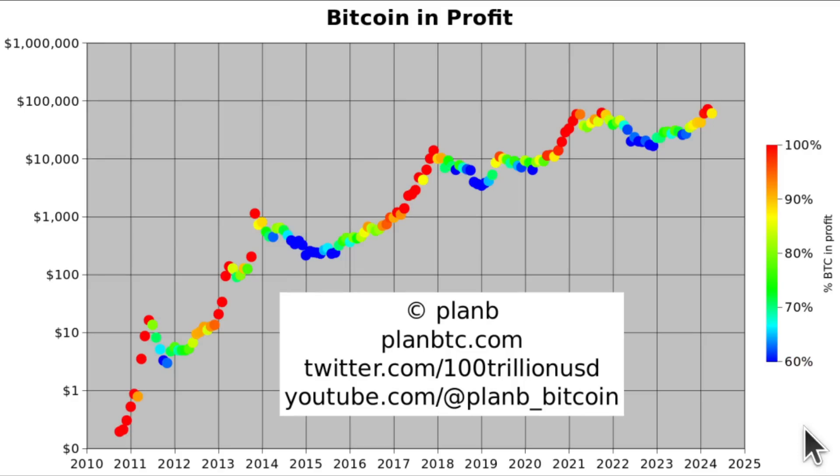Bitcoin in profit also dropped a bit — it's not 100% anymore because buyers at 70K are now in loss. So 12% is in loss right now, and that's yellow. We can compare this to what happened in 2020: red, red, yellow, and then the bull market resumes. Or in 2012, a beginning of the bull market, then yellow, then a second start. I don't think we can compare it to 2013 or 2019 — we're now at the halving. So I think it's more like 2020 and 2012, but time will tell.